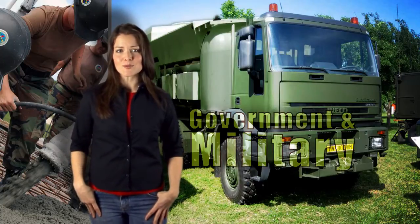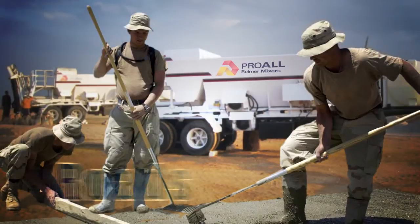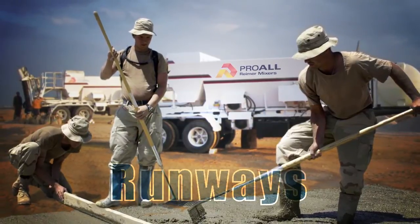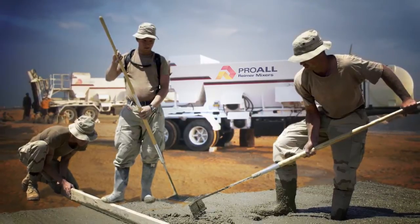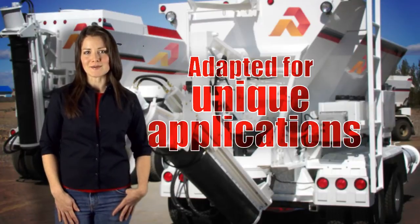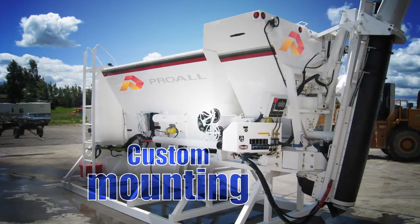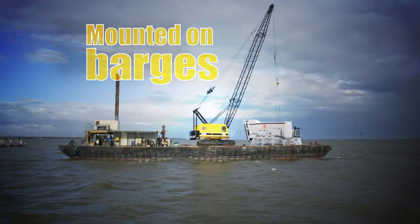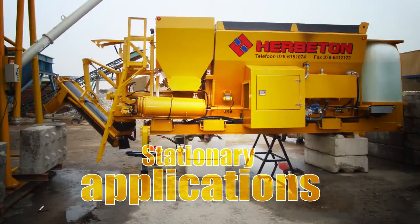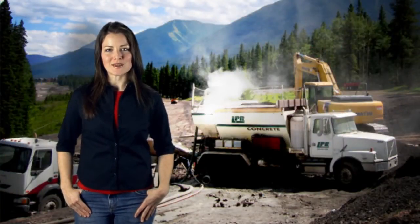Government and the military can also benefit from Reimer mixers by adding several machines to their fleet. Construction and repairs to roads, utility trenches, bridges, loading docks, runways, and any other place where on-demand concrete is needed can be done without relying on outside resources. The Reimer can be adapted for unique applications that traditional concrete delivery systems cannot match — heavy-duty truck mounts, trailer mounts, and custom mounting systems. Reimer mixers have been mounted on barges to repair bridge supports and marine structures, on railway cars, and modified to fit inside mines. They also excel in many stationary applications, where one Reimer can do the work of several drum mixers and a batch plant.